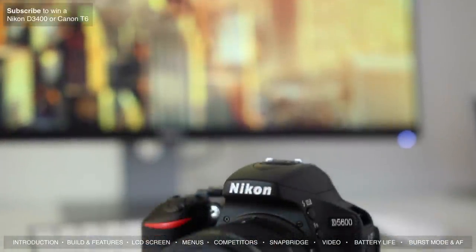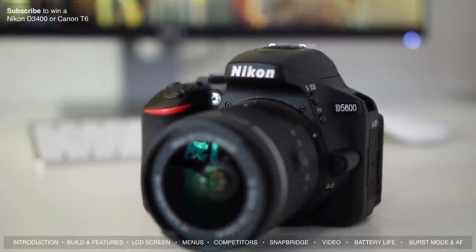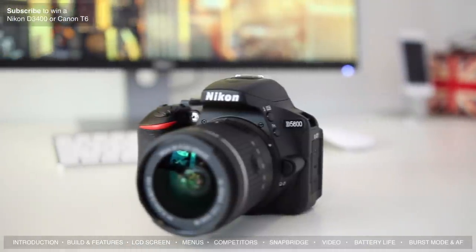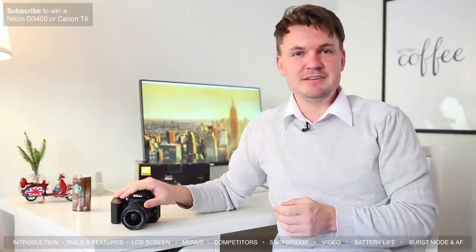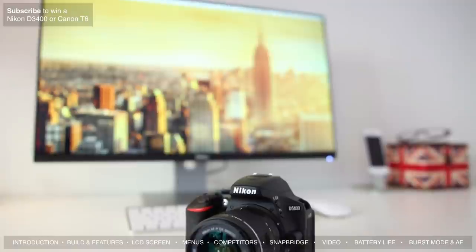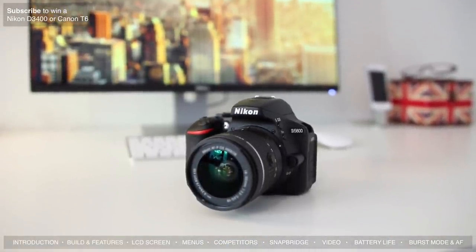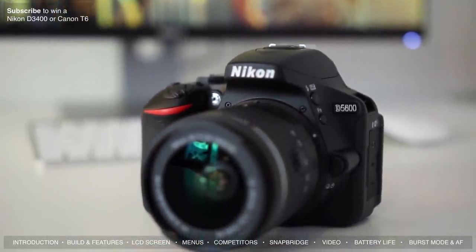In terms of autofocus the D5600 performed well — it's not at the level of the D500 or D7200, but it was able to lock on to most objects when needed. Pair it with a nice fast-focusing lens and it'll be a pretty good combo for most people. Overall I've been very pleased with the Nikon D5600. It's not a huge upgrade from the D5500, but it's a great camera for photographers and videographers alike, and the wireless capability via SnapBridge is a huge addition. Good job with this one, Nikon.